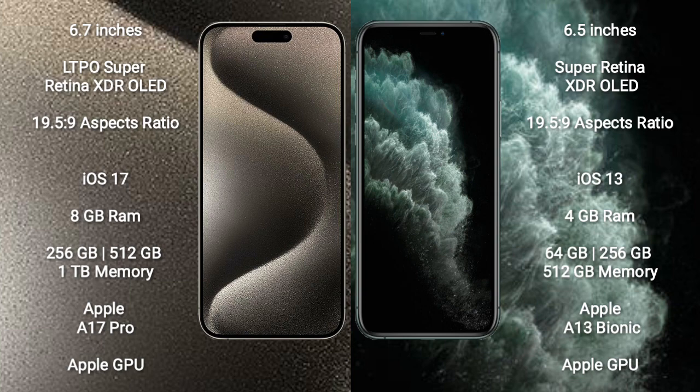iPhone 15 Pro Max comes with 8GB RAM and 256GB, 512GB, or 1TB internal storage, with an Apple A17 Pro processor and its Apple Graphic GPU. iPhone 11 Pro Max comes with 4GB RAM and 64GB, 256GB, or 512GB internal storage, with an Apple A13 Bionic processor and its Apple Graphic GPU.